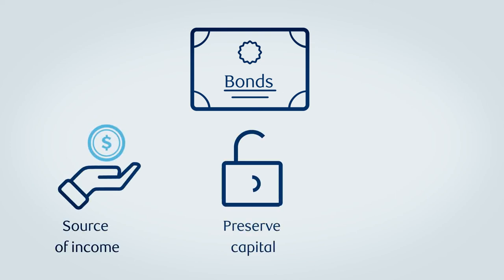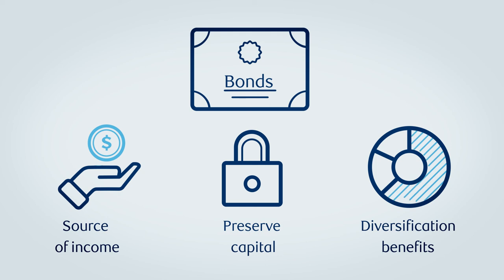Bonds can serve many purposes for investors. They can provide a predictable source of income, help preserve capital, and add attractive diversification benefits to their portfolio, as they tend not to move in the same direction as other asset classes.